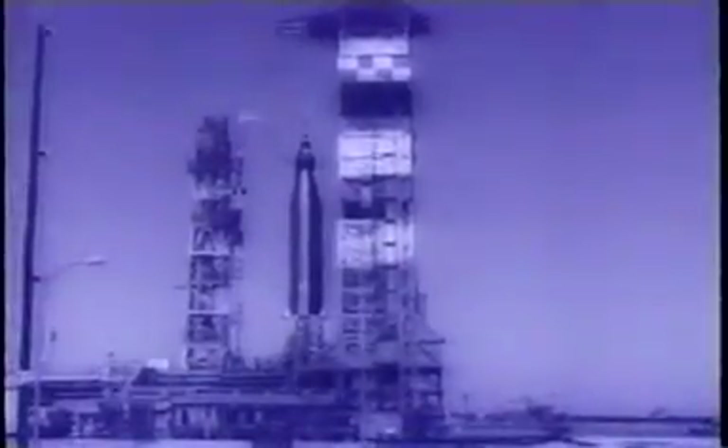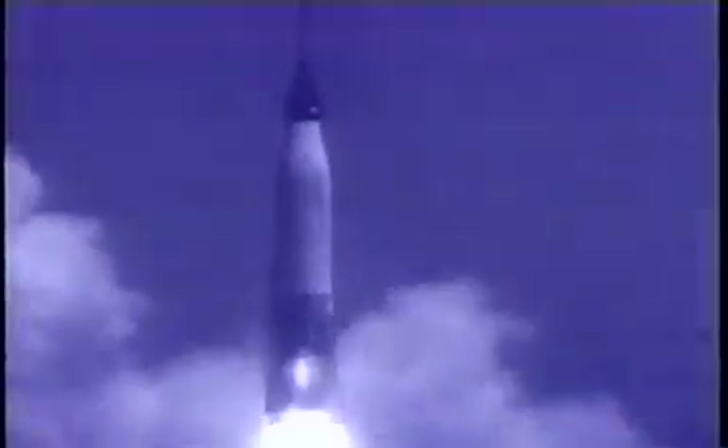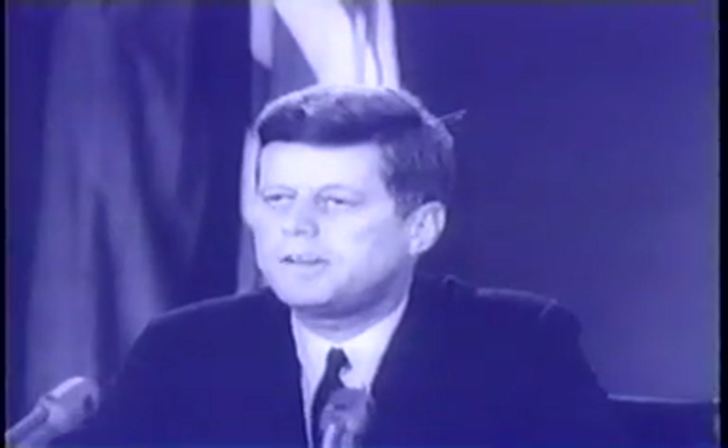Atlas E missiles are over seven stories tall and carry a nuclear warhead ten times more powerful than the atomic bombs dropped on Japan. This was an Air Force facility, and it was active from 1961 to 1965 — a pretty heated time. Yes, this was active during the Cuban Missile Crisis.